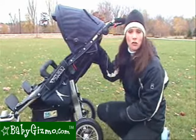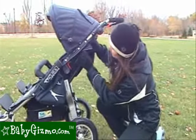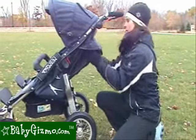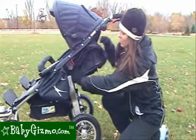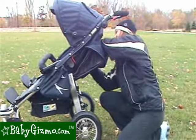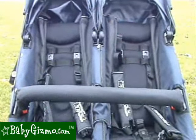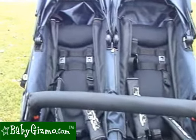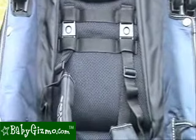Each seat has its own recline — it's a three-position zipper recline. We'd like a one-handed bar recline, but we'll deal with the zipper. You unzip each side for one position, then if you unzip the second zipper, that's your other position — nearly flat. The seat fabric is easily removable and washable. It's constructed of a durable, water-resistant, non-fade fabric which is both non-abrasive and washable. Plus it has an ergo breathable seat surface.